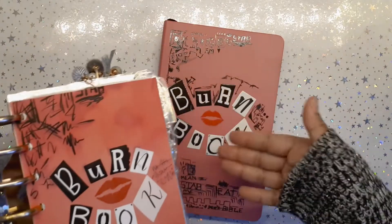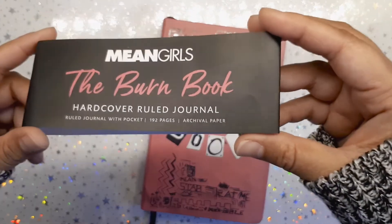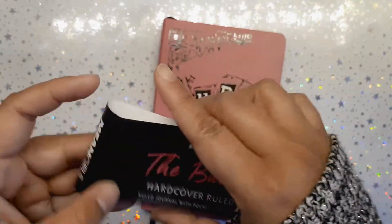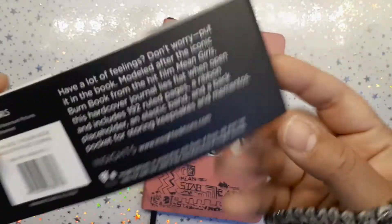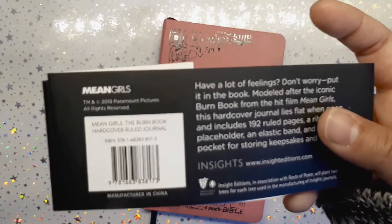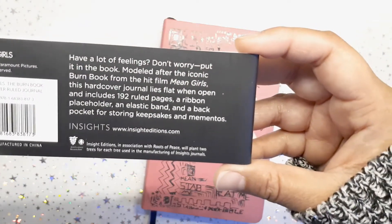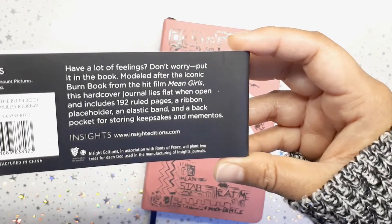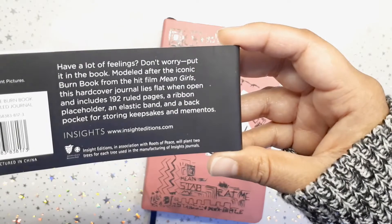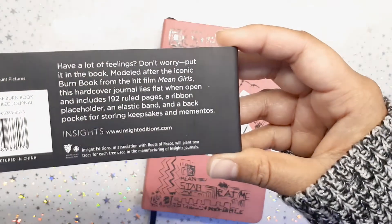So why not get a planner? Let me tell you all about it. Here is the ribbon that comes around it. It is a hardcover ruled journal with 192 pages of archival paper. It's from Paramount Pictures, so it's definitely a legit burn book — the graphics and everything are from the production. It says: 'Have a lot of feelings? Don't worry — put it in the book.' Modeled after the iconic burn book from the hit film Mean Girls, this hardcover journal lies flat when open and includes 192 ruled pages, a ribbon placeholder, an elastic band, and a back pocket for storing keepsakes and mementos.